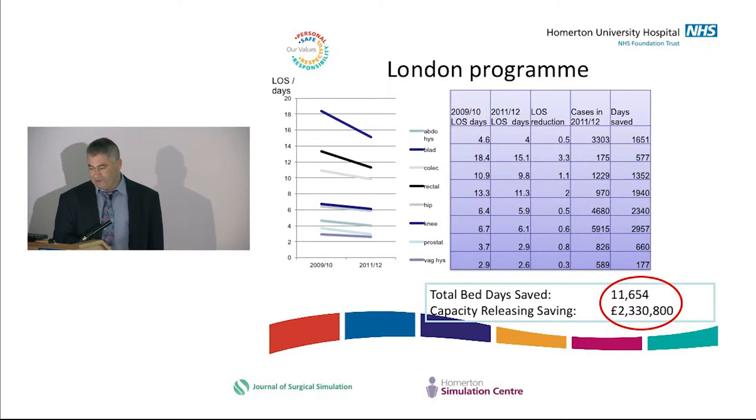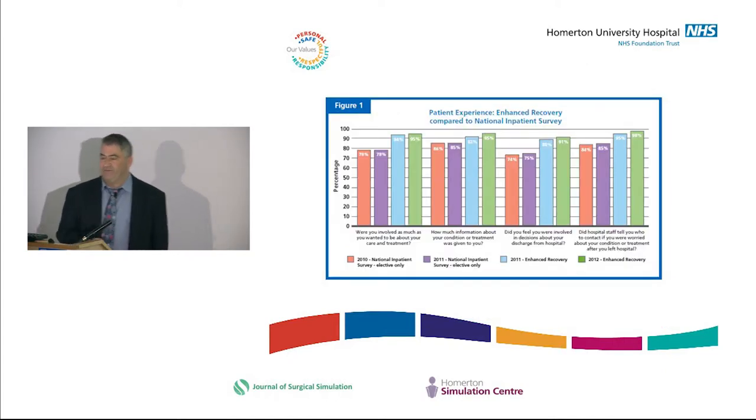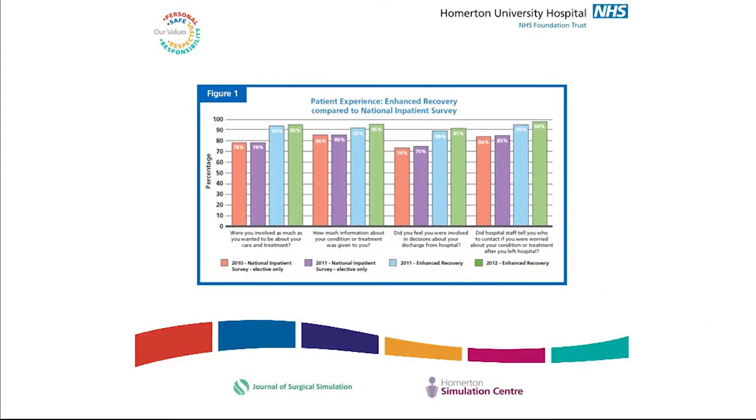The London programme was very effective — we cut the length of stay by about 11,000 bed days, which raised about £2.3 million. Patient experience data from the national database showed patients felt much more involved in their care, had enough information, were involved in decisions, and knew who to contact when they went home. All the evidence was that although patients went through the hospital quicker, they were satisfied and felt better informed.